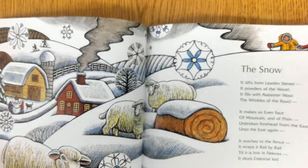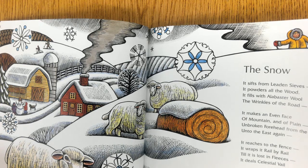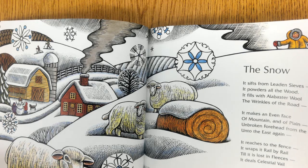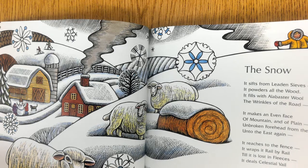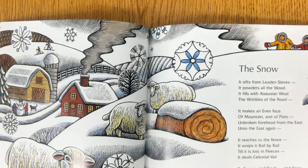The Snow. It sifts with leaden sieves its powder all the wood; it fills with alabaster wool that winks the wrinkles of the road. It makes an even face of mountain and a plain, and broken forehead from the east and to the east again. It reaches to the fence that wraps its rail by rail till it is lost in fleeces; deals a celestial veil to stump and stack and stem. It ruffles wrists of posts as ankles of a queen, then stills its artisans like ghosts, denying they have been. — Emily Dickinson.